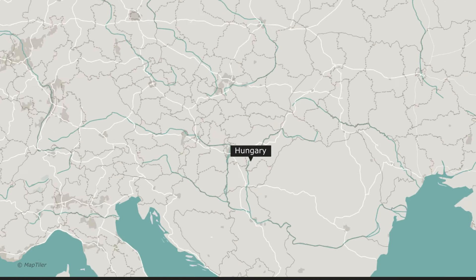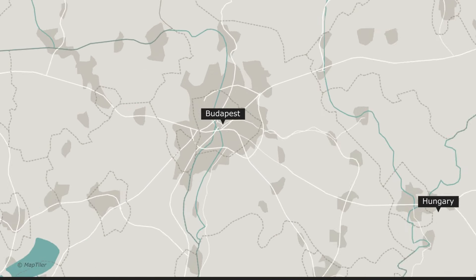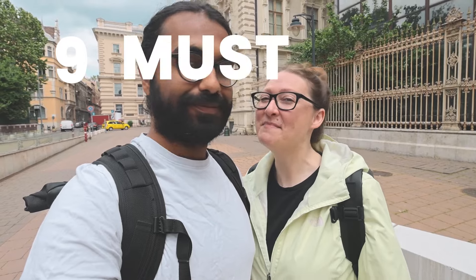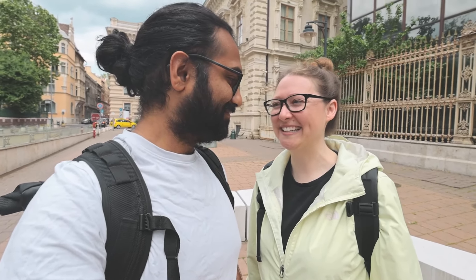We've made our way to Hungary and today we're in the capital city Budapest. We're going to be taking you guys on a food tour — nine must-try foods in Budapest. It's going to be a heavy, heavy day of eating good food, full of paprika.